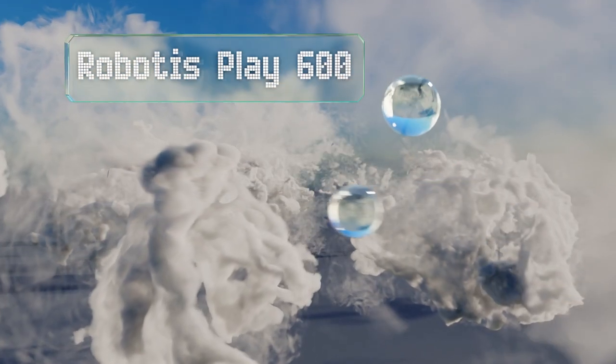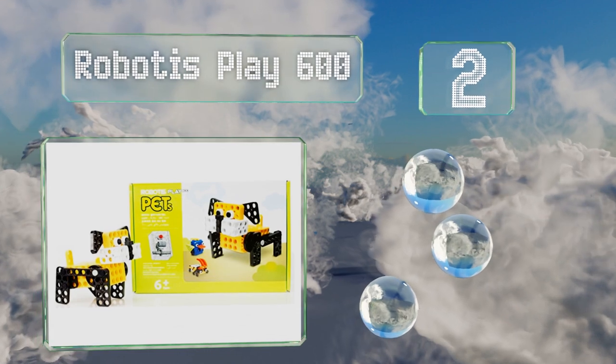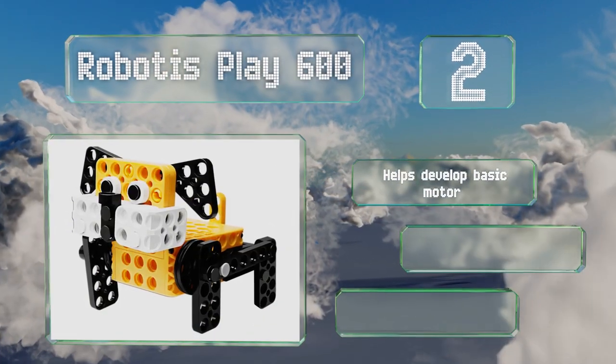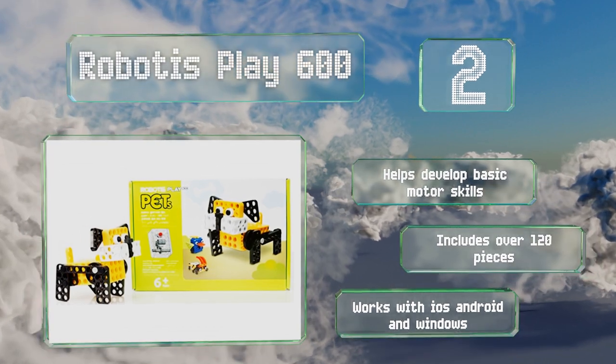At number two, more than just a remote-controlled canine, the Robotis Play 600 comes with an interactive assembly app that children can use to build seven programmable creatures. It can help develop basic motor skills and includes over 120 pieces. It's compatible with iOS, Android, and Windows.